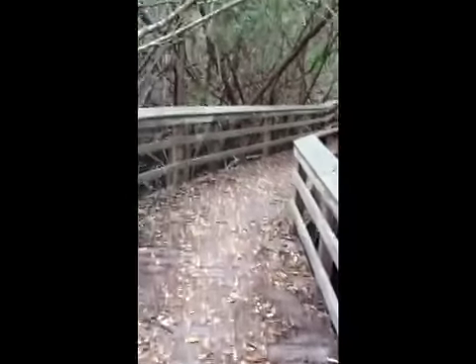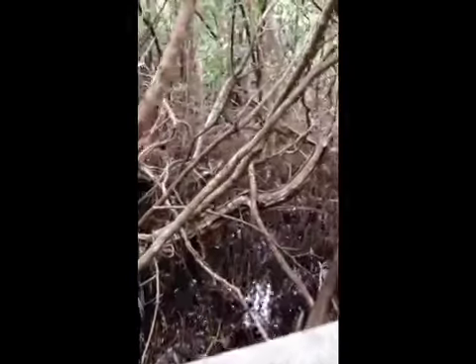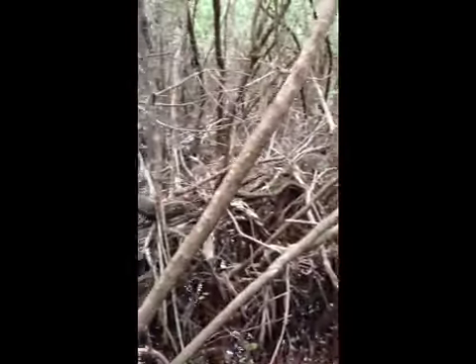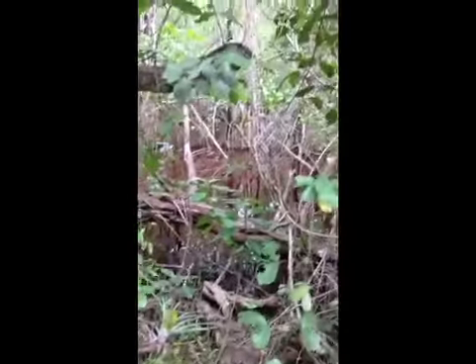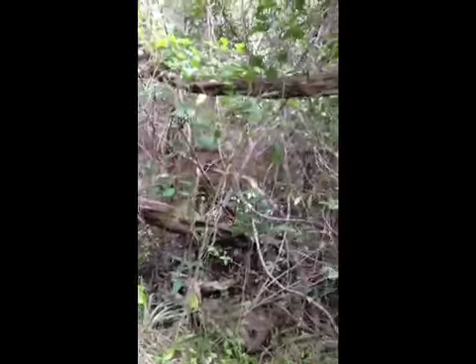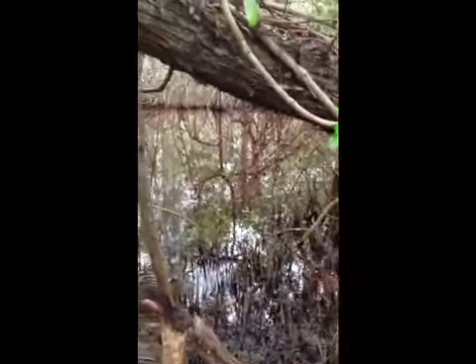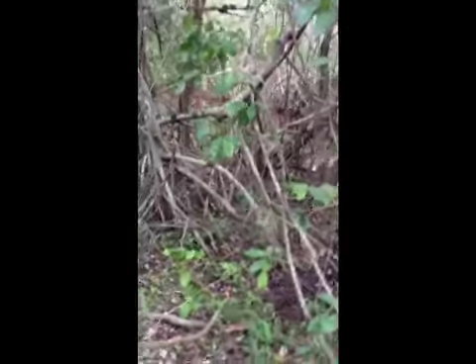This is a mangrove forest. The reason I'm not getting wet is because I'm up on this boardwalk. Even without this boardwalk, I'd never be able to come back in this creepy area. There's a mangrove rust-colored swampy area back there. Here you can see all of the pneumatophores sticking up from the black mangroves — the little tubes that they breathe through.